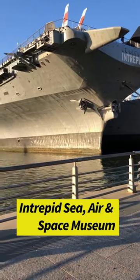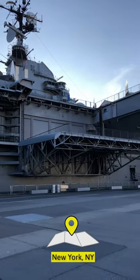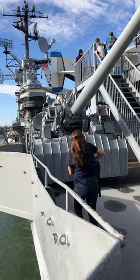Visiting New York City? Be sure to stop by the Intrepid Sea, Air, and Space Museum, located at Pier 86 on Manhattan's west side. The USS Intrepid is a decorated Essex-class aircraft carrier that served for the U.S. Navy during World War II, the Vietnam War, and as a recovery ship for Mercury and Gemini space missions.